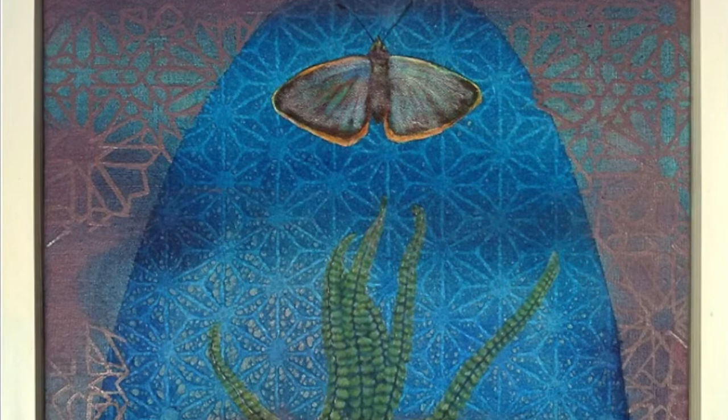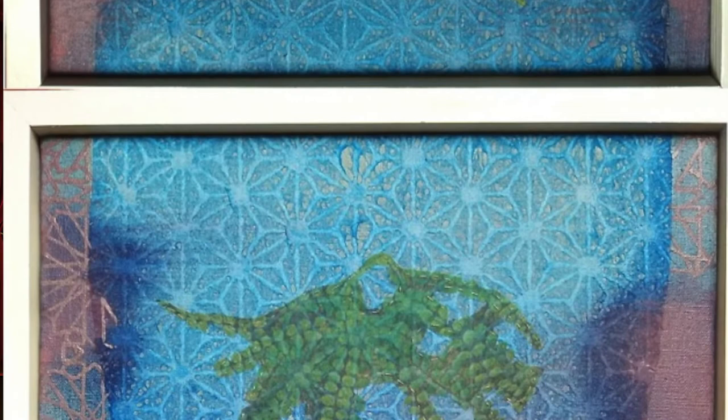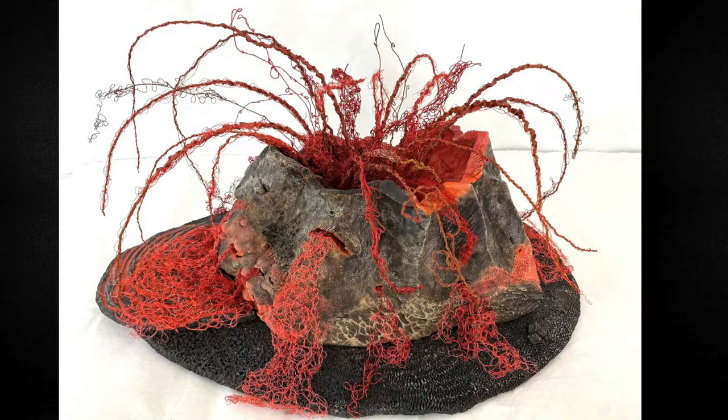Melissa Chimera consistently creates absolutely original art. There is nothing derivative about anything she does. This diptych, called Breaking Open, features Pule Lehua and Koa butterflies. It is oil on kozo mulberry paper, stitched silk linen. Note the detail in this piece. Also, it is listed as a diptych, but she is selling them separately.